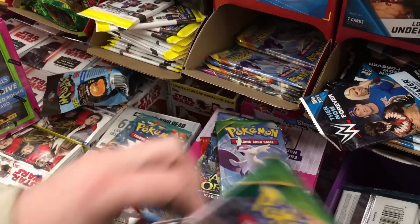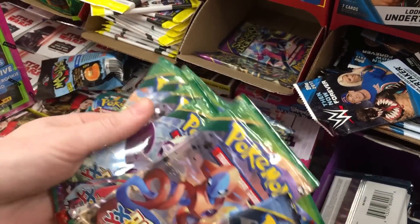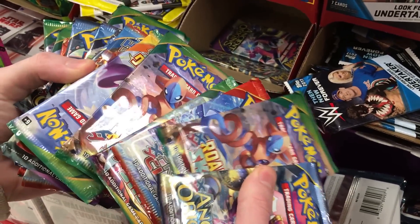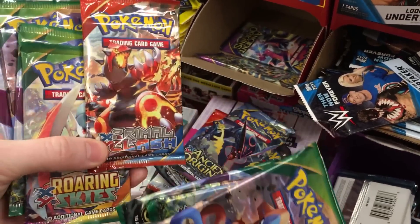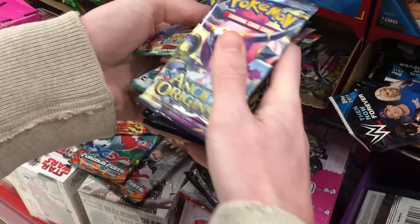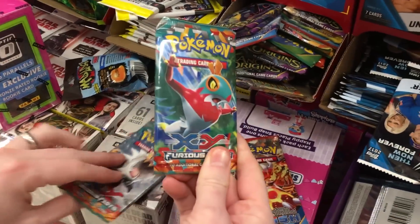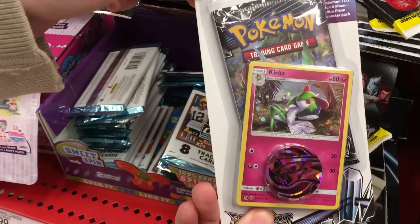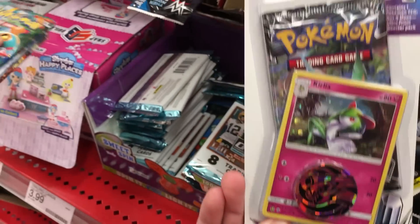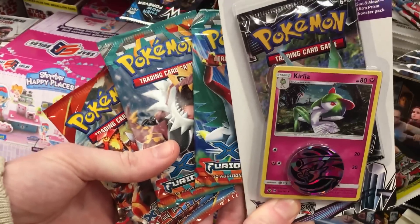It looks like there are not a whole lot of Furious Fists left. Let's also grab some Primal Clash while we're at it — I want the one with the Groudon on the front. So we have ourselves one Primal Clash and two Furious Fists, the only Furious Fists left. And look at this — as I said nothing was out of place, but right here is some Ultra Prism with an Acerola alternate art promo just sitting out of place! We're going to grab that too. So we did find something nice here at Target to add to our Walmart haul — it's going to be a huge opening today!